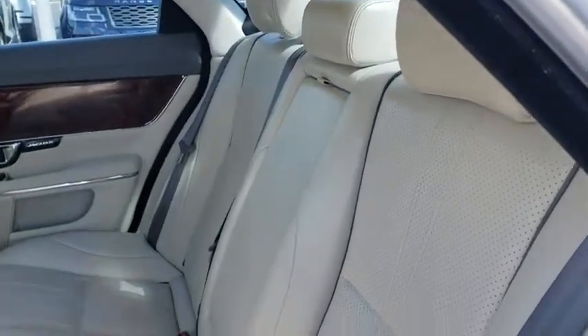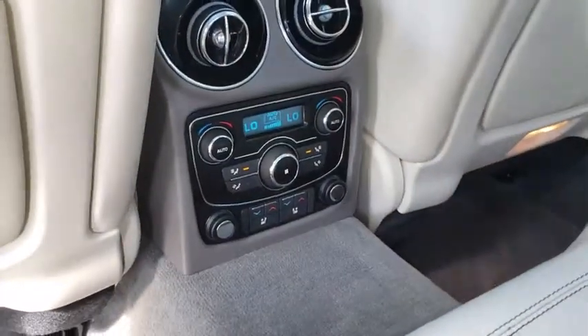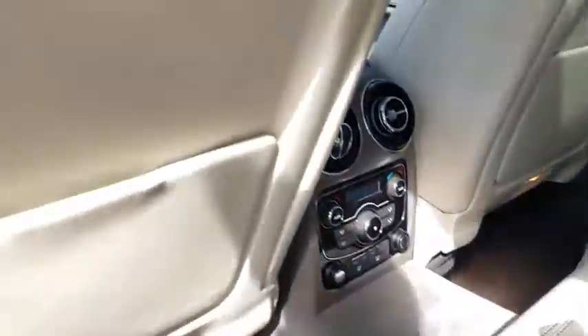all-wheel drive, anti-lock braking system, Bluetooth, leather-wrapped steering wheel, power steering, adjustable steering wheel, hard disk drive media storage,